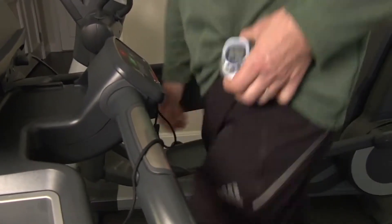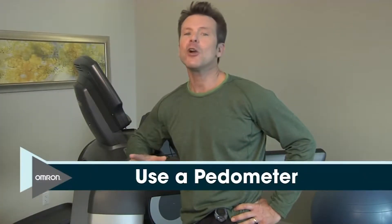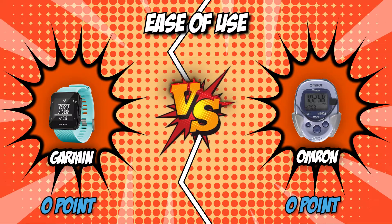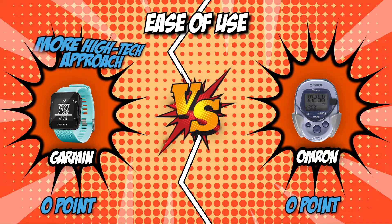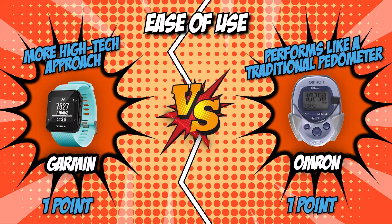Omron, on the other hand, comes with a wrist holder and strap, allowing for multiple ways to carry it while you jog. With only 4 buttons, you can toggle the settings with ease. Both these devices have a simple user interface — the Garmin takes a more high-tech approach while Omron performs like a traditional pedometer. Both of them are actually easy to use, and we can't really gauge who has the upper hand in this category, which is why it would be fair to end this round with a tie.